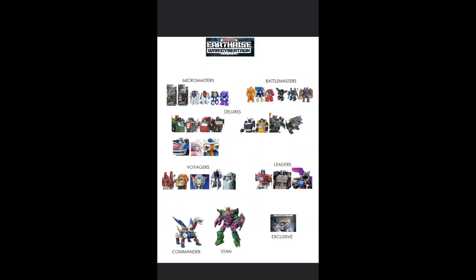We've also had quite a lot of leaks for the Earthrise line. At the top we have the Micromasters, then all the Geluxes that have leaked — we've got Bluestreak coming, RC, Airwave. We've also got the Alicon, Trailbreaker, and Sunstreaker. Looking at the Leader class, we've got Double Dealer confirmed, and at Voyager class we have Snapdragon, Megatron again, and the Quintesson. Then of course we've got the Commander class Skylynx and the fan vote winner.